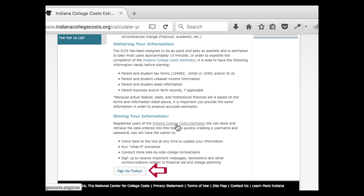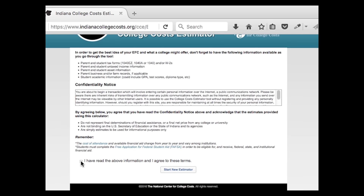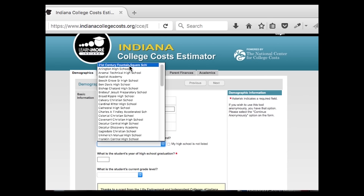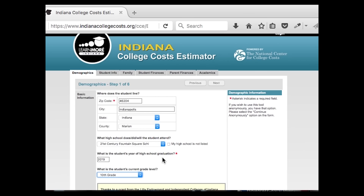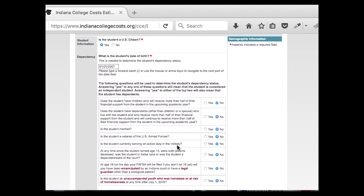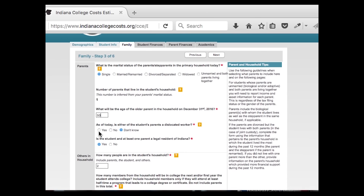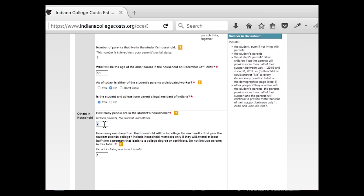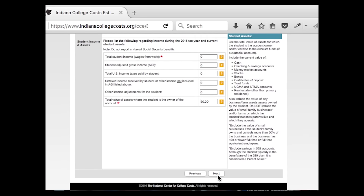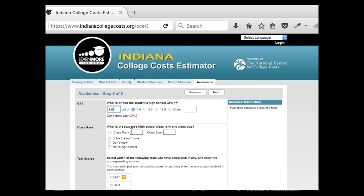Accounts are free and easy to create. Once you're logged in, create a new estimator. The screen will remind you of the forms you need to gather. First, you'll fill out basic demographic information about yourself. On the next screen, you'll enter some additional information — for most students, the answer to the yes or no questions will be no. Then you'll fill in some basic information about your parents and the size of your family. If at any time you have questions about what a term means, click on the orange question mark for an explanation. In steps 4 and 5, you will enter your financial information and then your parent or guardian's financial information. The final step is to enter some information about your academic performance.